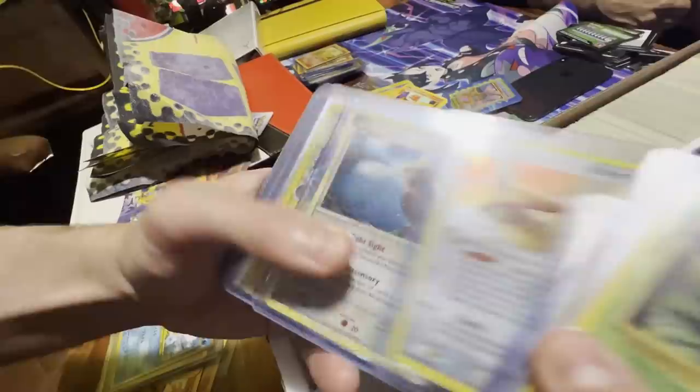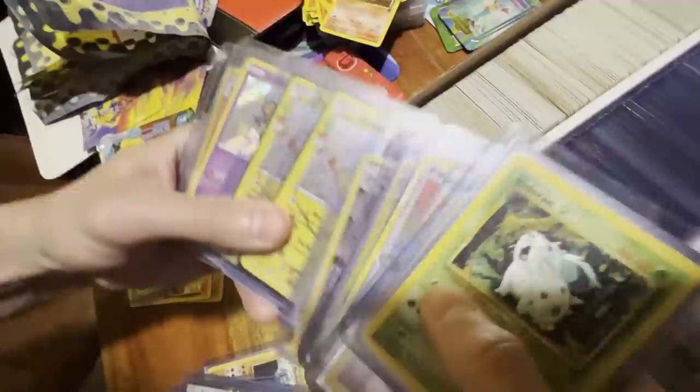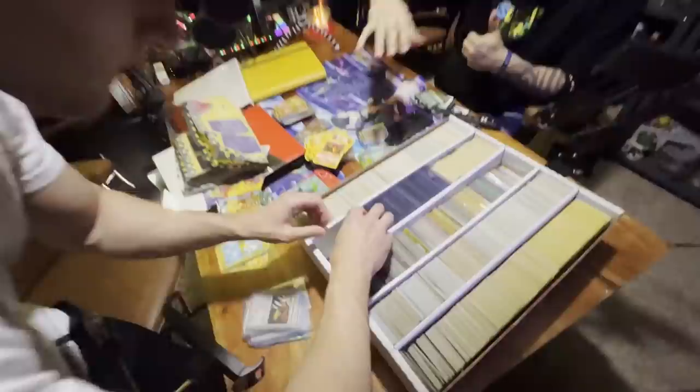A holo foil Pidgeot from 2004, Noctowl also from 2010 but it has a nice swirl on it. And then you have a random Noivern which I believe is Hidden Fates.